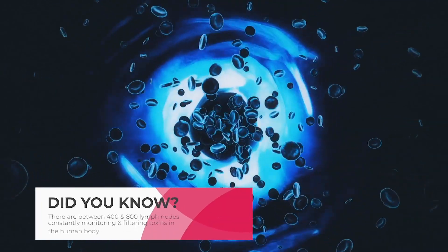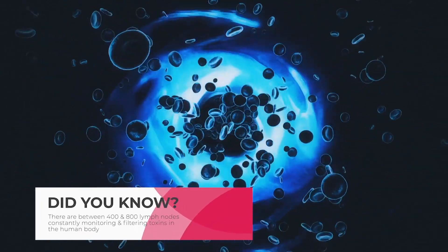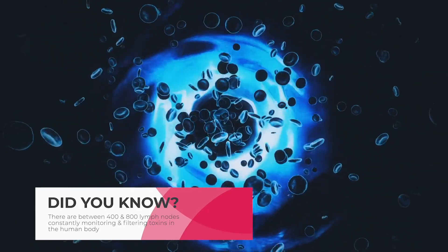The lymphatic system. Did you know there are between 400 and 800 lymph nodes constantly monitoring and filtering toxins in the human body?